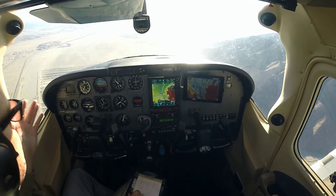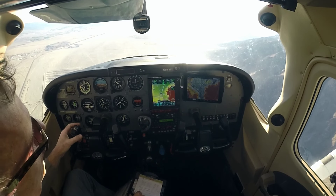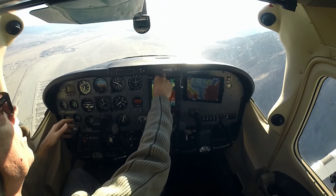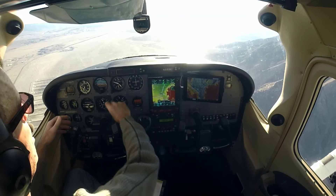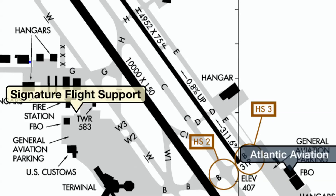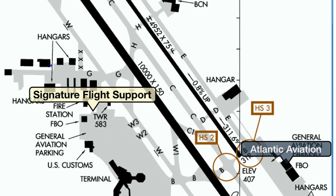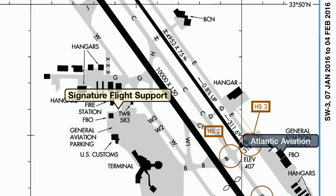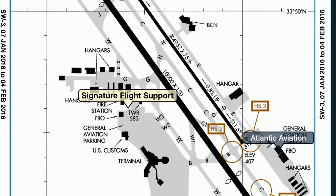— 5-3 Golf, contact Palm Springs Tower, 1-1-9 point — Good morning. — Going to tower, 5-3 Golf, thanks. We'll listen for a second and give them a call. You want to tell tower where you're parking because they want to know which runway to put you on — the left if you're going to Signature, or the right if you're going over to Atlantic. So we'll tell them that when we give them a call.